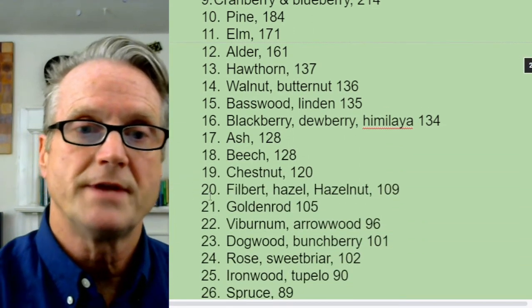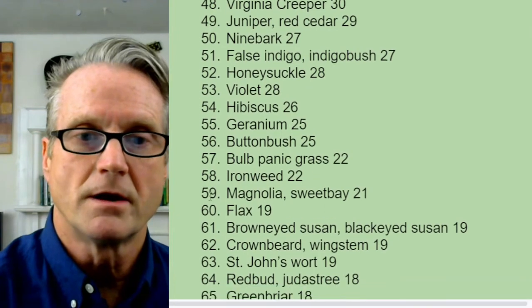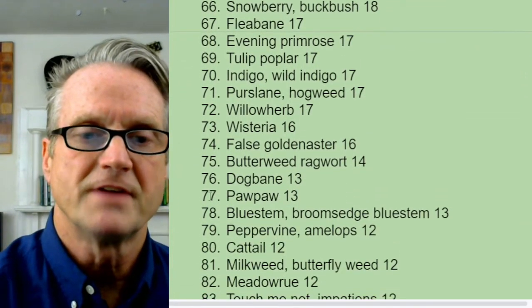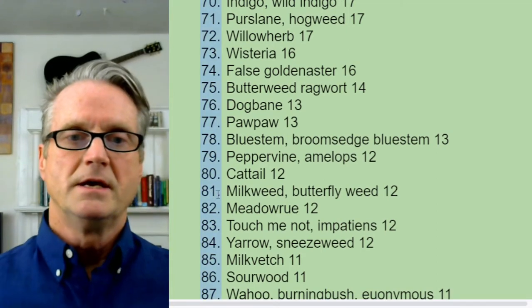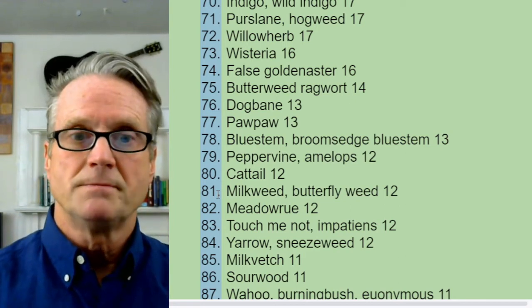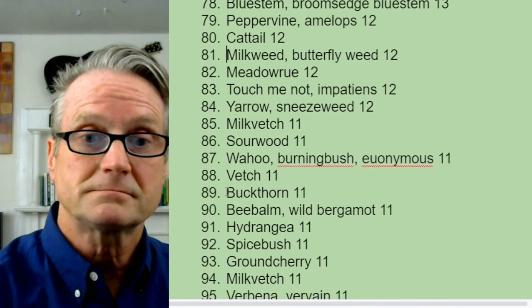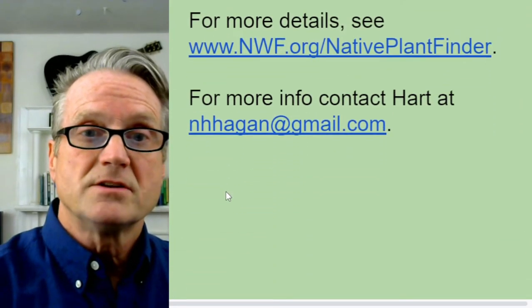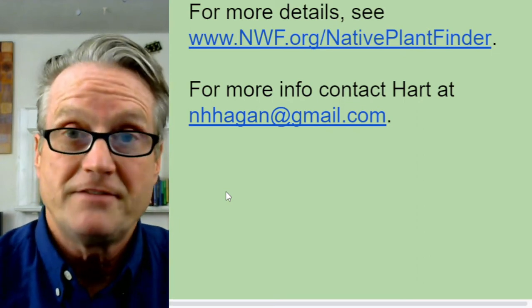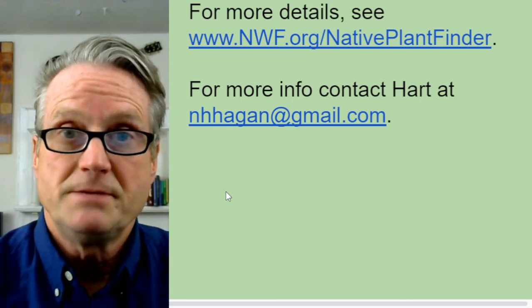Milkweed is included on this list — milkweed for the monarchs. It comes in down at number 81, so it doesn't support a large number of caterpillar species, but it's milkweed and it's good to know where it stands. For more details, see nwf.org/native-plant-finder. If I can help you, email me at nhhagen@gmail. I hope this has been helpful. Thank you.